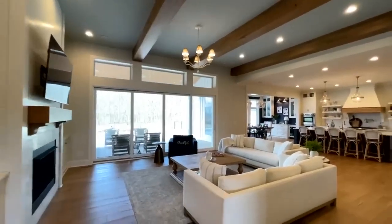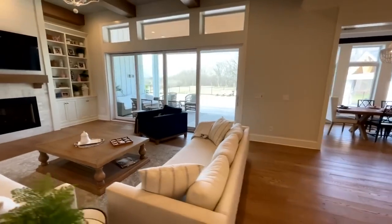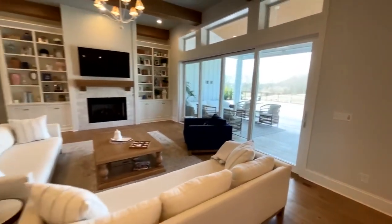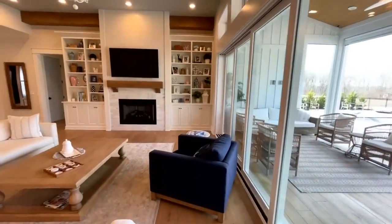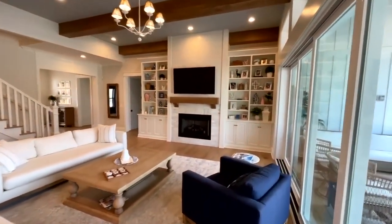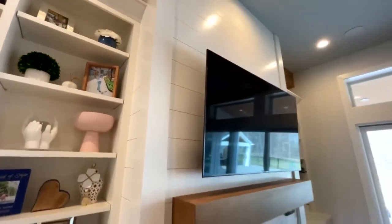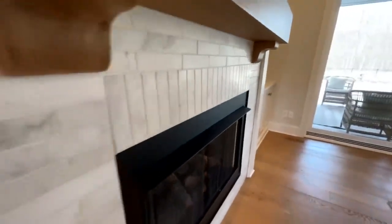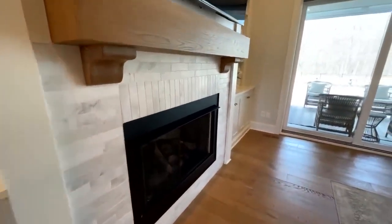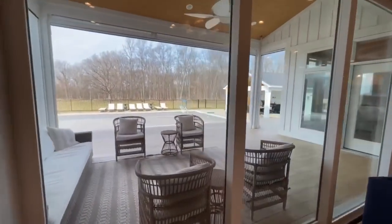Continuing through the foyer, you enter into the great room. These great big sliding doors open all the way up so you can drop down the screen and open up the doors in the summertime for a really nice indoor-outdoor living experience. It's a beautiful great room — you've got these great big built-ins on either side with ship lapping going up to the ceiling that matches the foyer. There's a great big mantle with a tile surround that looks amazing and really sharp.